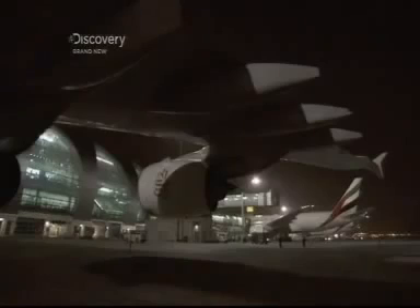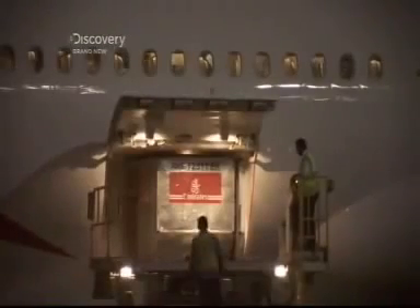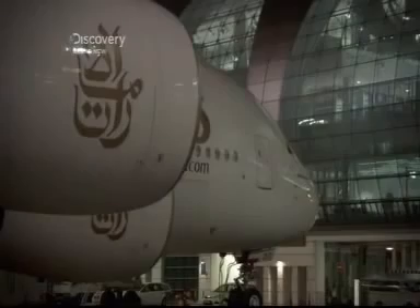5am, Dubai Airport. The overnight from London Heathrow has just finished unloading its passengers. In less than an hour, this plane has to be clean, fully stocked and ready to fly. It's time to go to work.